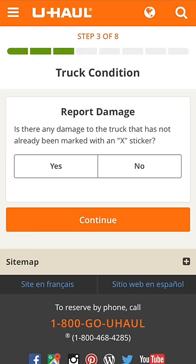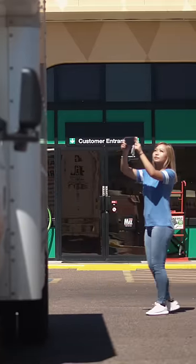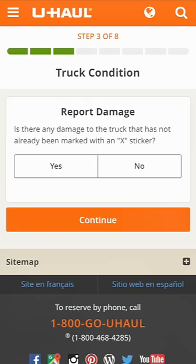Now you will be asked about your truck's condition. Select Yes to report damage. Provide a photo or description of the damage you find. Select No if there is no damage.